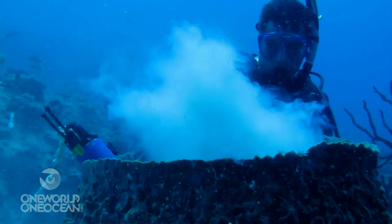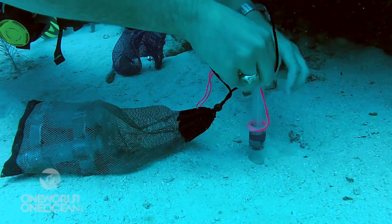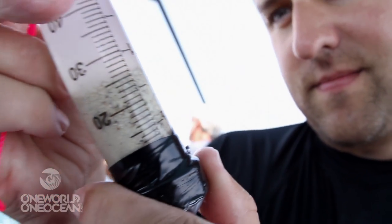As anybody who has a home pool knows, your pool will go green if you don't have a good filter cleaning the water in it. Sponges play a really important role in that.